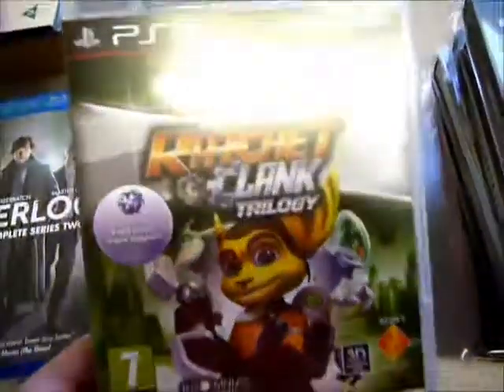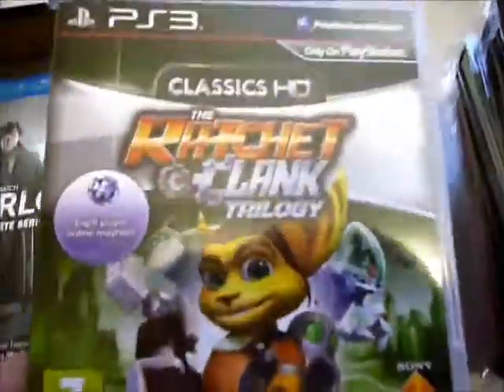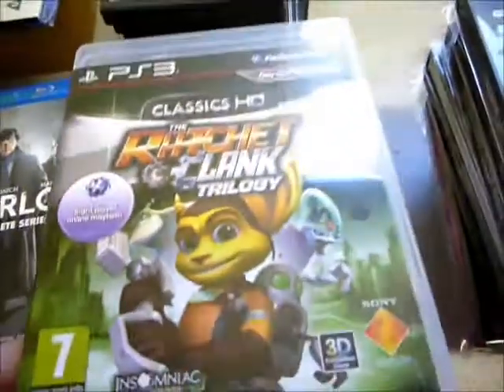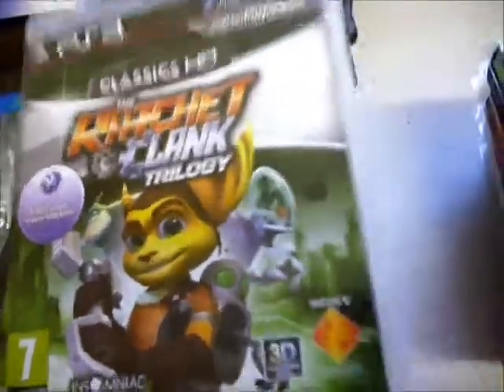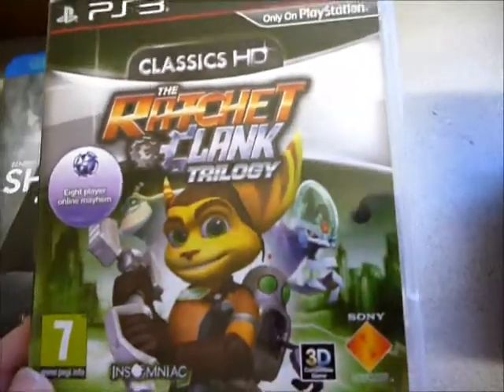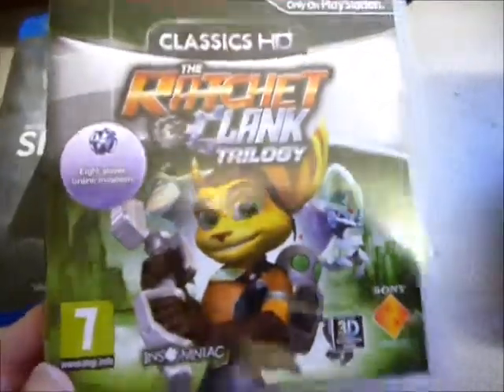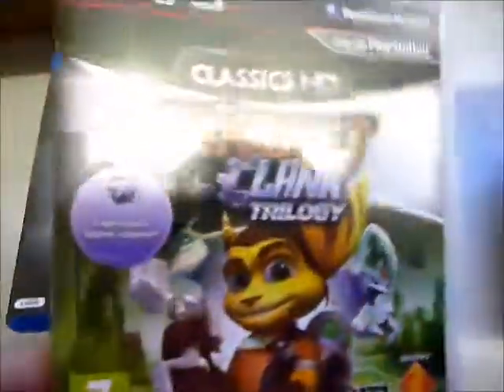The only game I've got in the last two weeks is the Ratchet and Clank Trilogy from Amazon at 24.99, which I think was the cheapest price around. These trilogies — the Jak trilogy and the Ratchet and Clank trilogy — tend to hold their value. I loved these games when I was younger so I'm looking forward to playing them again.